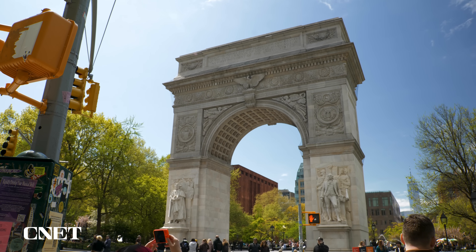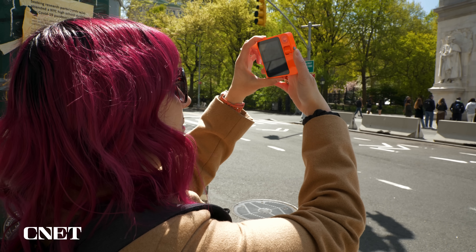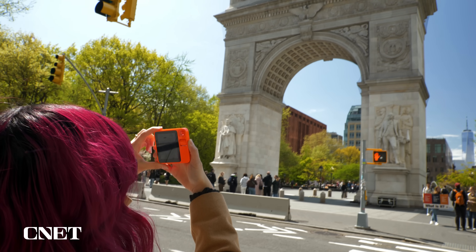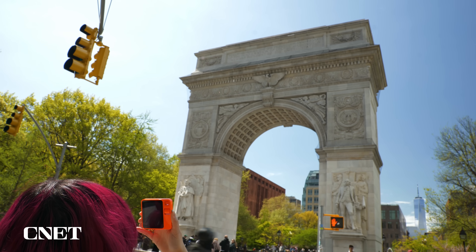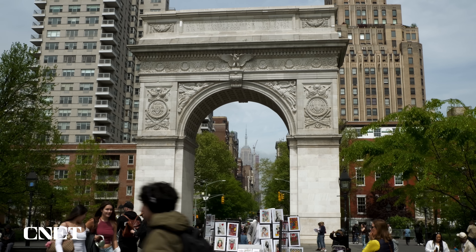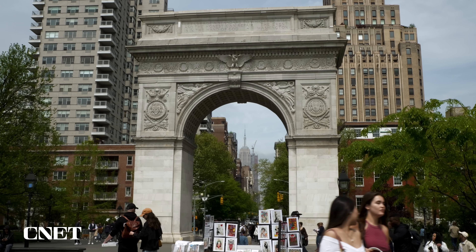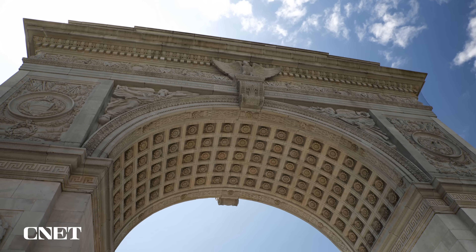Now I'm launching the camera again. I'm going to ask it about this landmark and see if it can tell me what it is. Tell me about this landmark. This impressive architectural structure is the Washington Square Arch. It stands as a grand entry point to Washington Square Park, framing the view of the park and the surrounding buildings. The arch is adorned with ornate decorative elements and features.